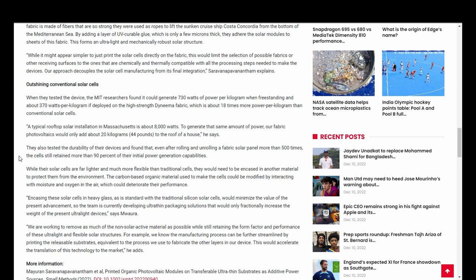A typical rooftop solar installation in Massachusetts is about 8,000 watts. To generate the same amount of power, their fabric photovoltaics would only add about 20 kilograms — or about 40 pounds — to the roof of a house. They also tested the durability of their devices and found that even after rolling and unrolling a fabric solar panel more than 500 times, the cells still retain more than 90 percent of their initial power generation capabilities.